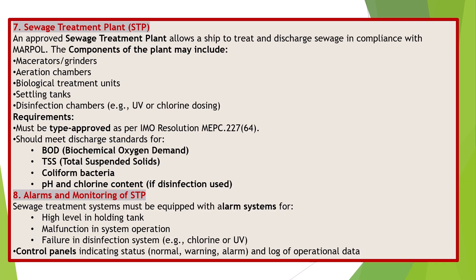Sewage Treatment Plant (STP). An approved sewage treatment plant allows a ship to treat and discharge sewage in compliance with MARPOL. Components may include macerators/grinders, aeration chambers, biological treatment units, settling tanks, and disinfection chambers such as UV or chlorine dosing. Requirements: the plant must be type approved as per IMO resolution MEPC 227(64) and should meet discharge standards for BOD (biochemical oxygen demand), TSS (total suspended solids), coliform bacteria, pH, and chlorine content if disinfection is used.